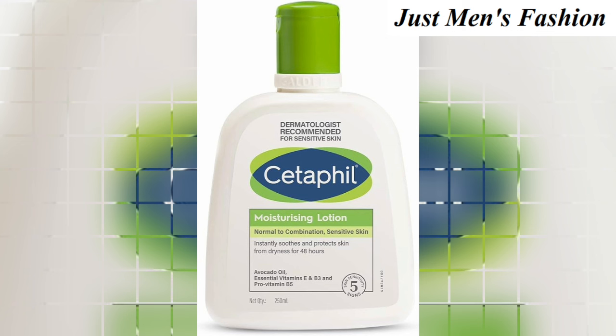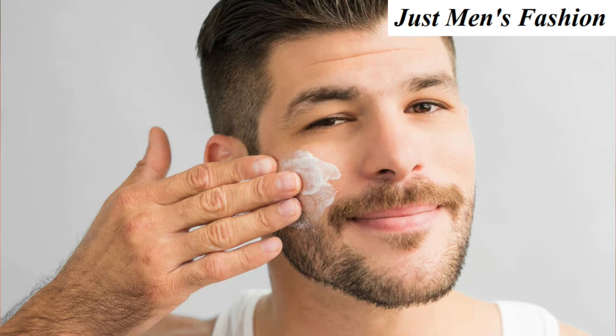With a collection of scientific evidence from studies on over 32,000 patients, Cetaphil cleansers and moisturizers are proven to defend against dryness, irritation, roughness, tightness, and a weakened skin barrier.